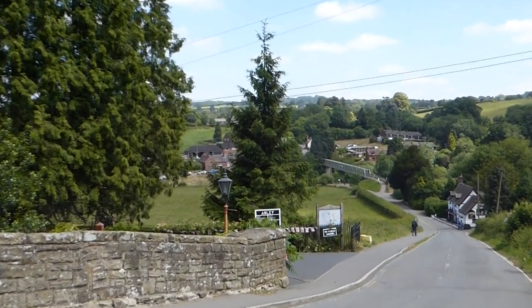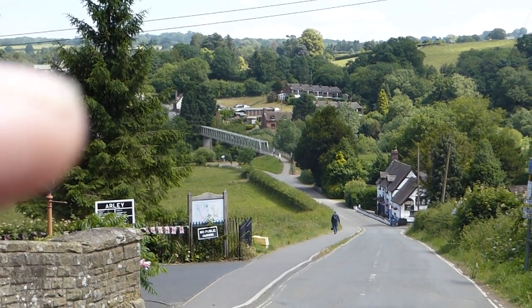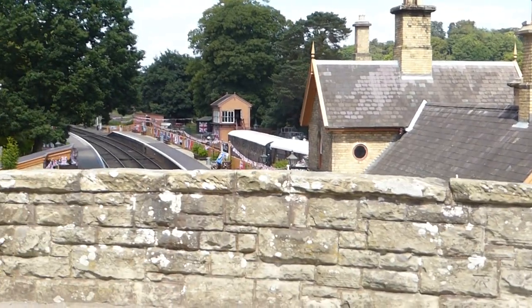I can see the Arleigh sign. I've just come down from this bridge, just come across. There are some caches around Arleigh Arboretum. Anyway, let's go and find this cache.